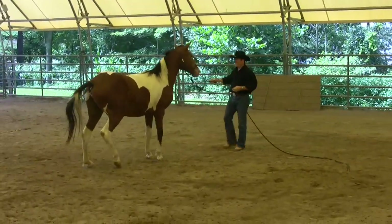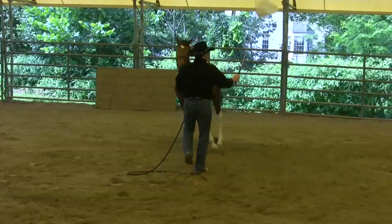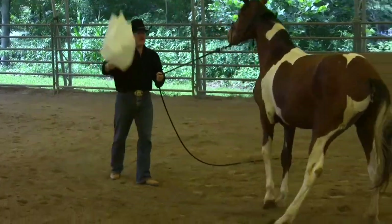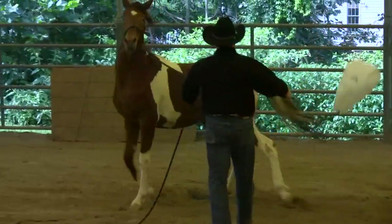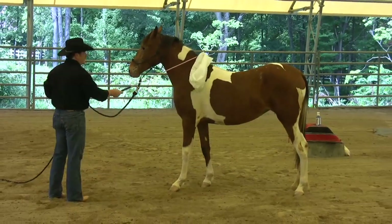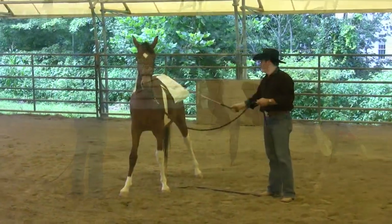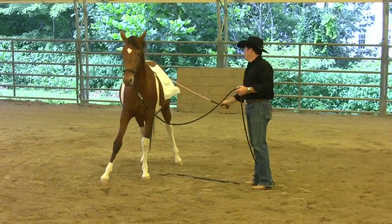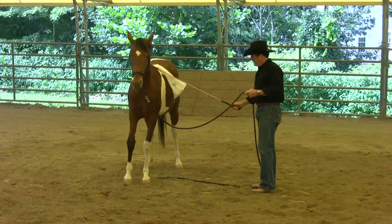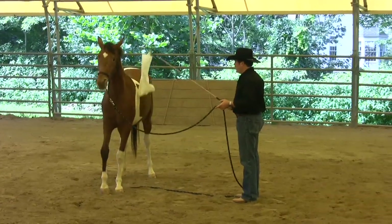I don't know how many toys we're going to get through in this session. As soon as she stops, I'll stop. That's right, now she's thinking. Slowly, we're getting there. Actually, these horses are so smart. This is really not bad — we're working against mother nature here. You're talking millions of years of survival instinct.